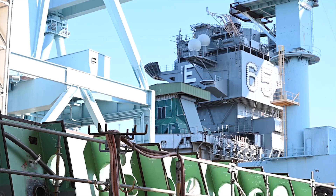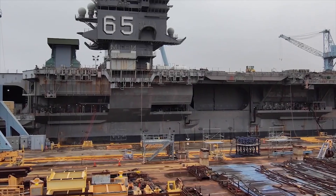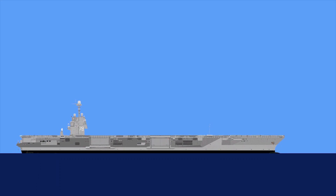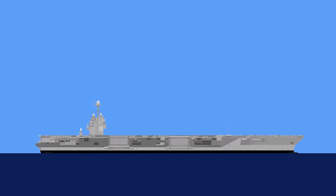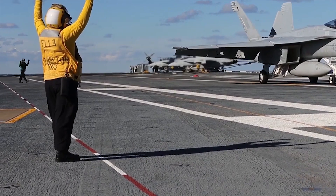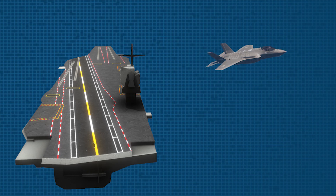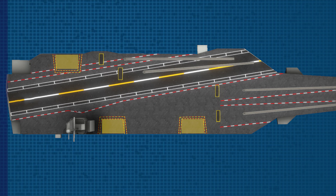These factors made the Ford-class carrier's program a little bit controversial, but this year the last technical hurdle has been solved, and now the Gerald R. Ford, the first Ford-class carrier, is on the way to be deployed at the end of 2022. In this video, you will see the main features of the Gerald R. Ford carrier and its brand new technologies.